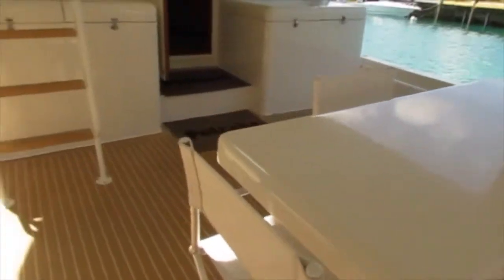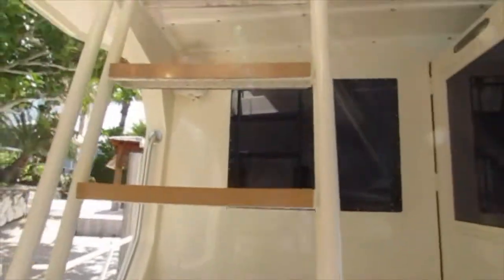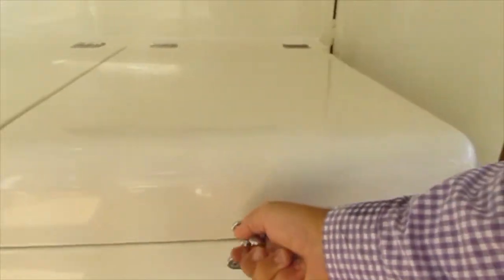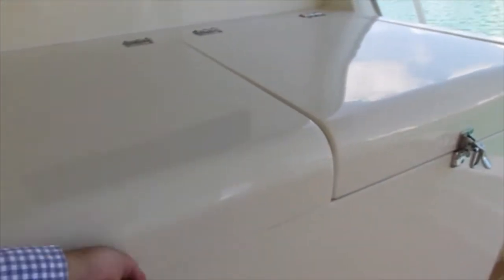There are two large top loading freezers, both on the port and the starboard side. That's your access to the upper helm, and here's one of the freezers, and the starboard freezer as well.